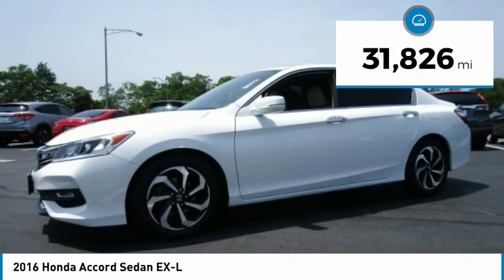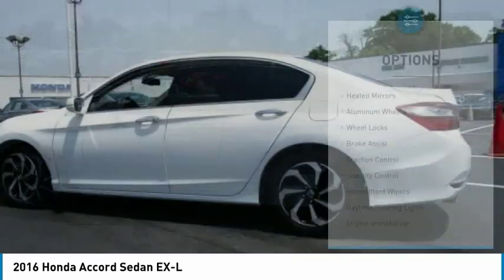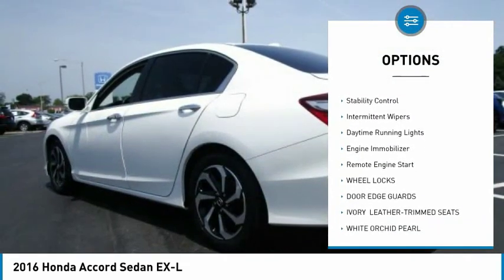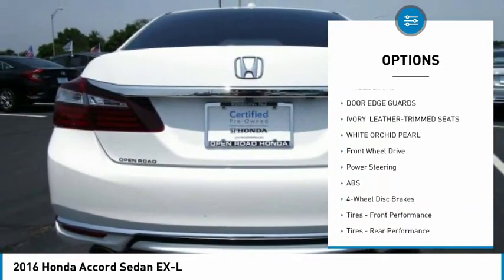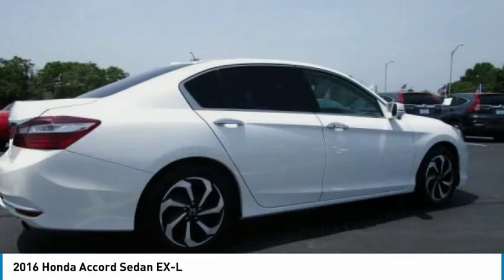This vehicle has less than 35,000 miles. Here are some of this vehicle's great options: heated mirrors, aluminum wheels, wheel locks, brake assist, traction control, stability control, intermittent wipers, daytime running lights, engine immobilizer, remote engine start.